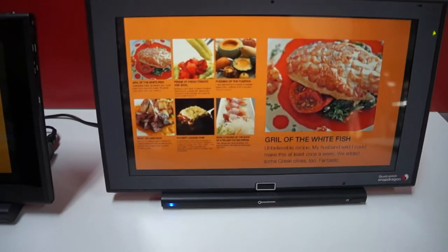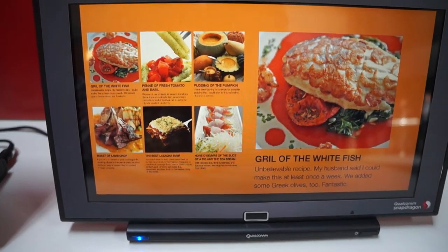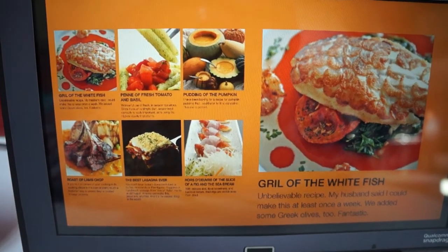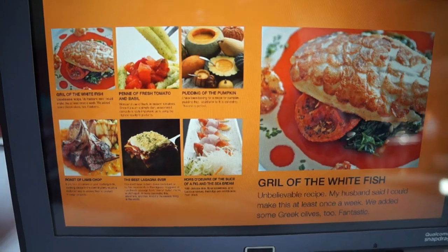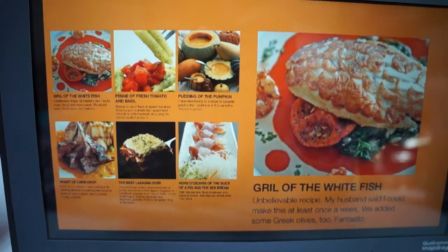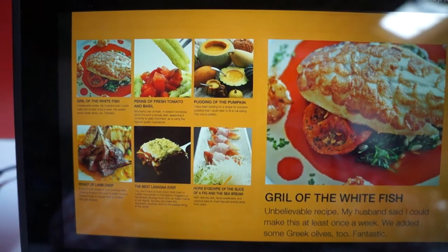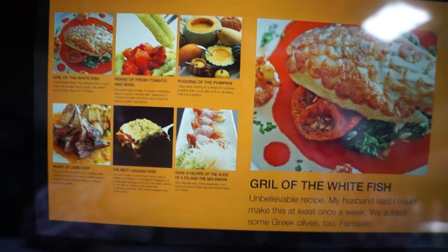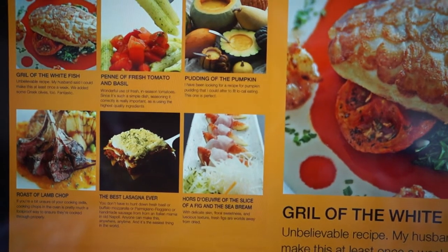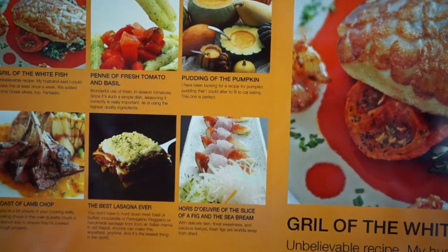It's basically just an image being shown in the gallery app for Android. You can see the text there is kind of difficult to read — it blurs a little bit, and that's on the 1080p panel. If we go over here to the 4K panel, you can see that it's much easier to read and there aren't any real issues in terms of blurring. We'll kind of zoom in there for you. You can see the instructions are really easy to read for the recipes.